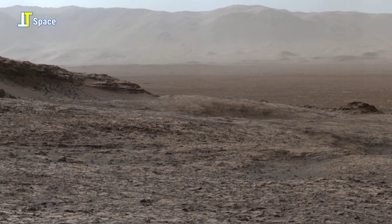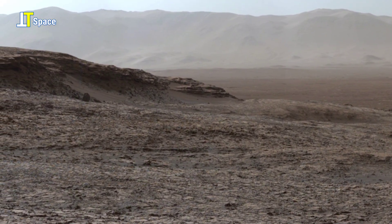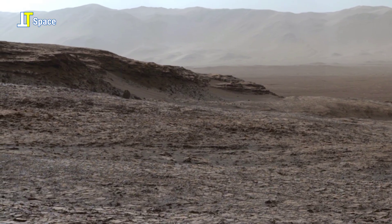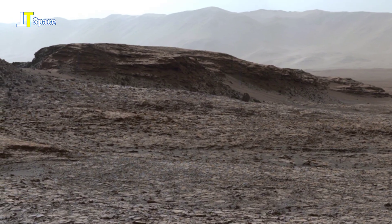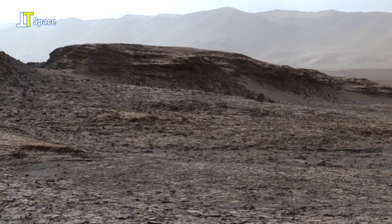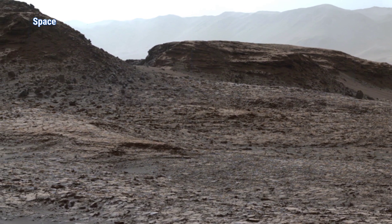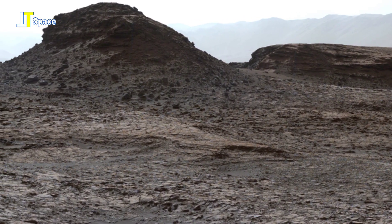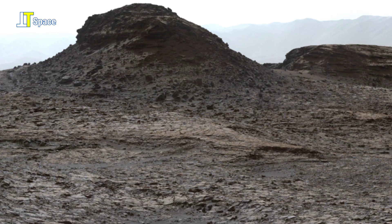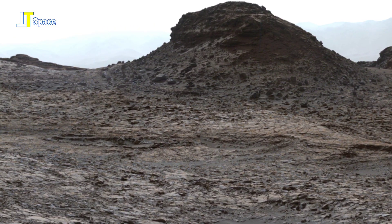This 360-degree enhanced panorama was acquired by the mast camera on NASA's Curiosity Mars rover, as the rover neared features called Murray Buttes on Lower Mount Sharp. The buttes and mesas rising above this surface are eroded remnants of ancient sandstone that originated when winds deposited sand after Lower Mount Sharp had formed.